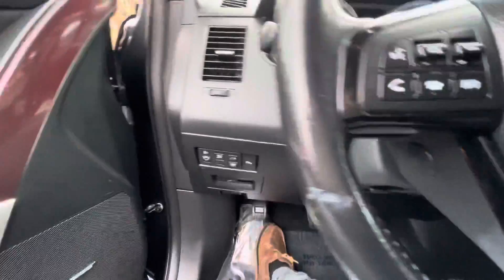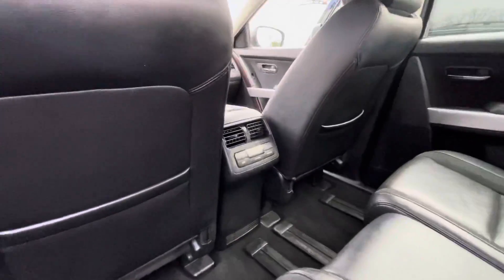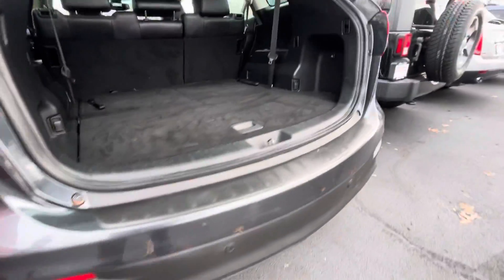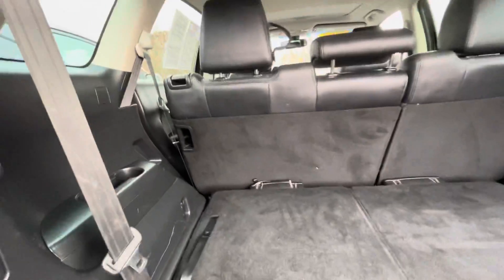As I mentioned earlier, I'm going to go to the back seat and show you some features. Tons of room, very spacious. You get your own climate controls back here as well, and 40/60 split seats. Lots of storage, and the vehicle also has parking sensors.